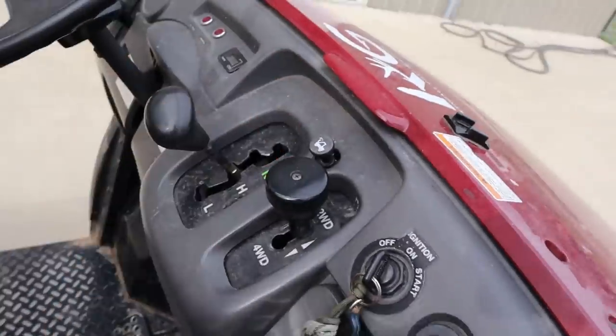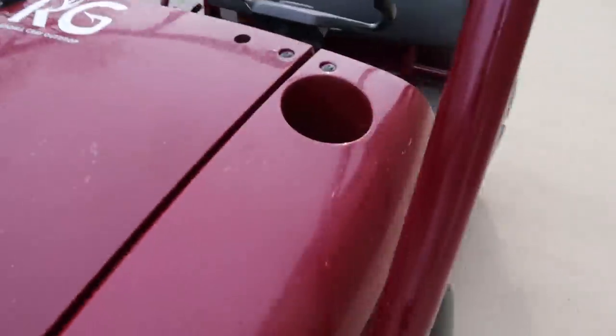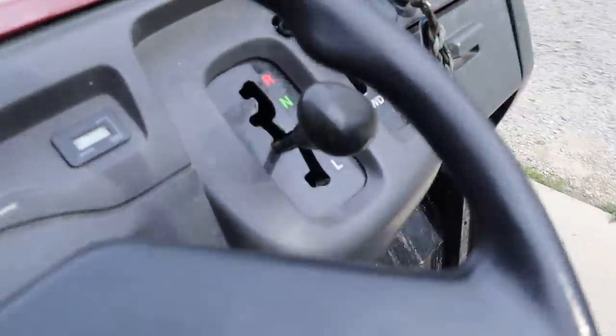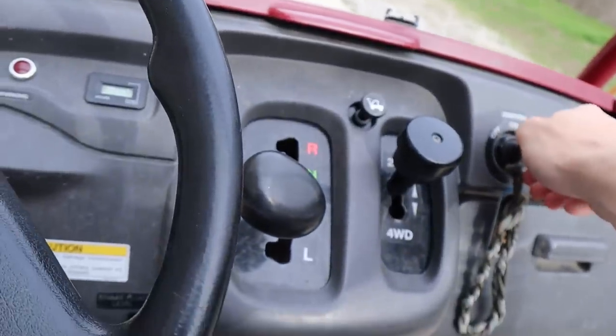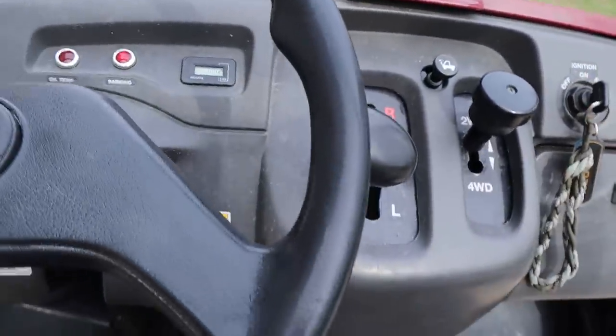Anyways guys, it does pretty good. We'll start it up. Top speed — that's probably the best part. Top speed, 17 miles an hour, something like that. Maybe 25, maybe. I think 24 is my max. Listen to her purr. Sounds like a lion to me. It's a lion.